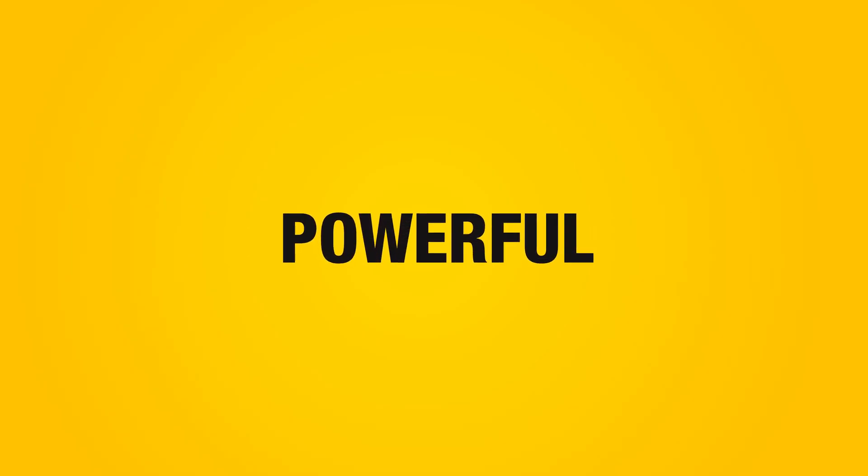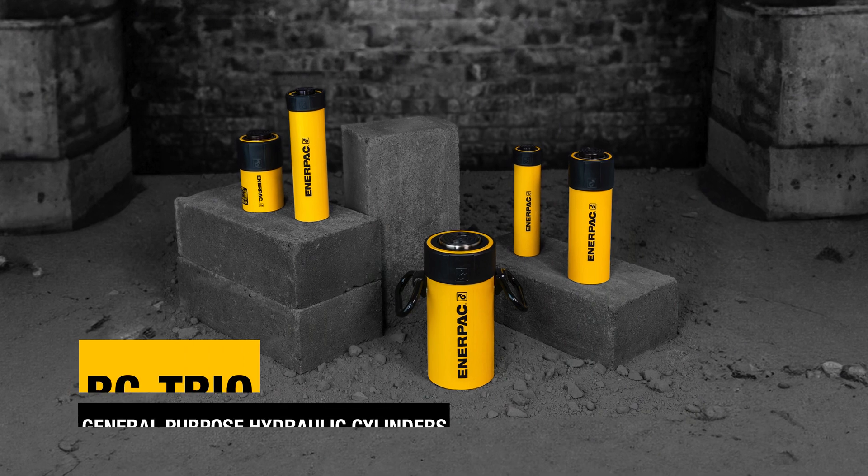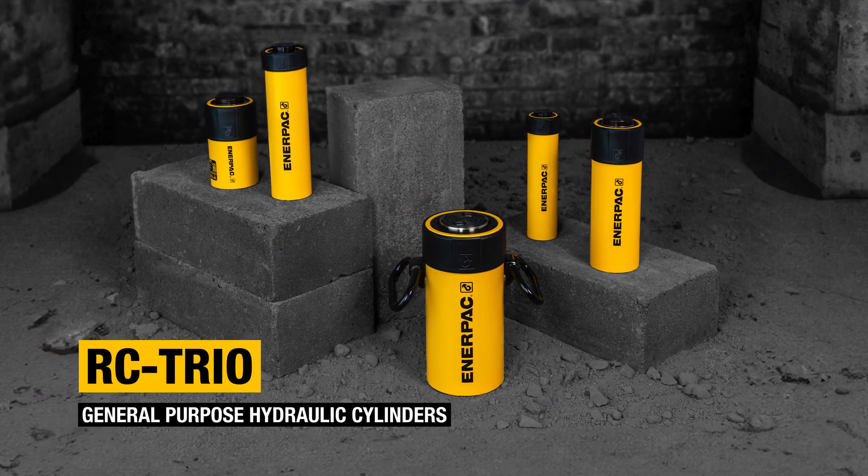Powerful, durable, and versatile RC Trio General Purpose Hydraulic Cylinders. Buy now at Enerpac.com.